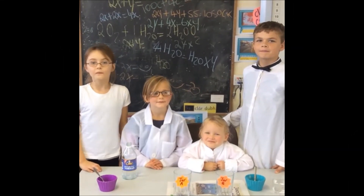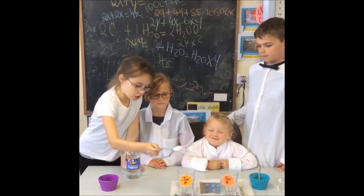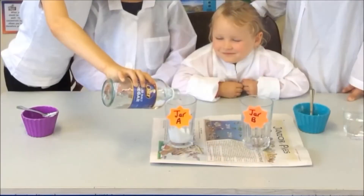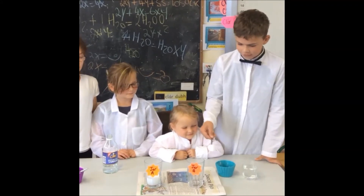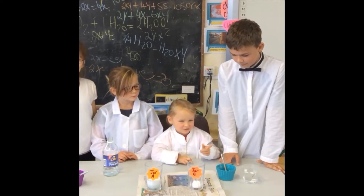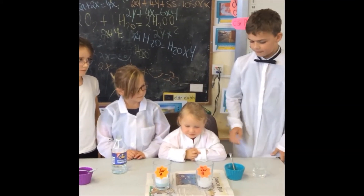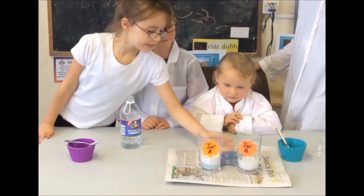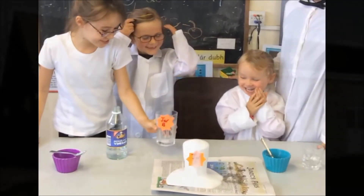In our next experiment, we'll put half a teaspoon of washing powder into jar A. Now we will put some vinegar into jar A and stir it. Now we will add some baking powder into jar A, then add some water and stir. Now I will add jar B to jar A. Good reaction!